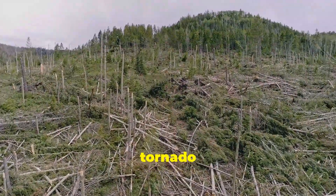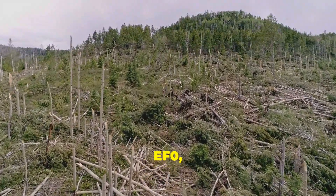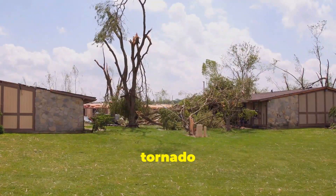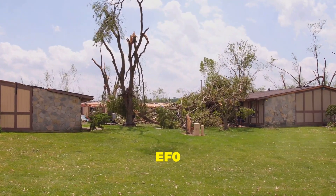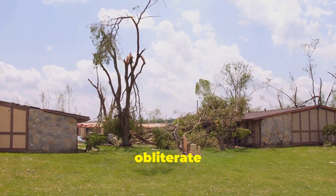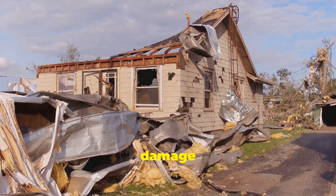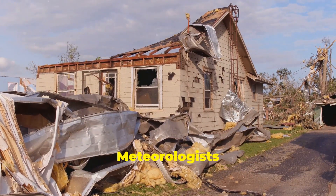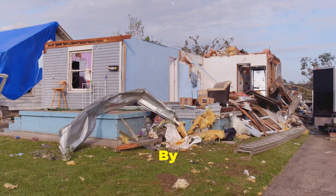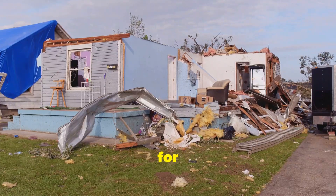The intensity of a tornado is measured using the Enhanced Fujita Scale, or EF Scale, which ranges from EF0, the weakest, to EF5, the strongest. This scale takes into account the damage caused by the tornado to estimate its wind speeds. An EF0 tornado might cause minor damage such as broken branches, while an EF5 can obliterate well-built structures. Meteorologists use this information to better understand the tornado's strength and potential impact, and by studying past tornadoes, scientists can improve forecasting methods and help communities better prepare for future storms.